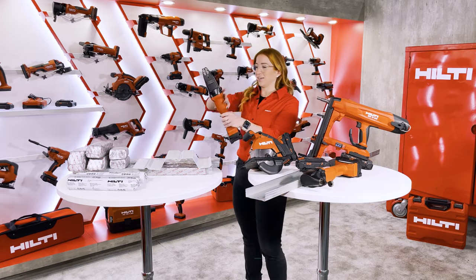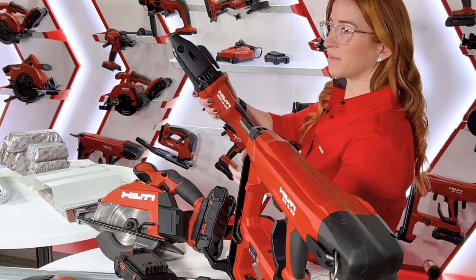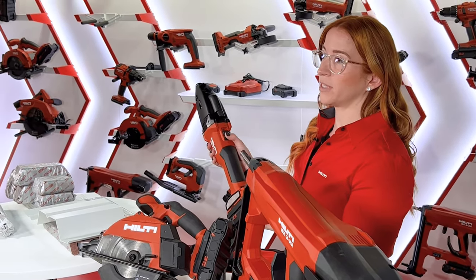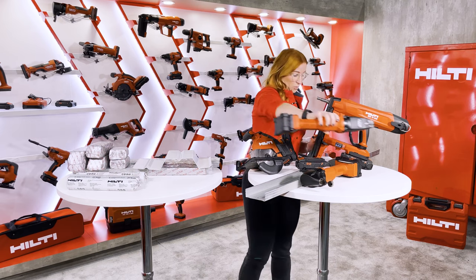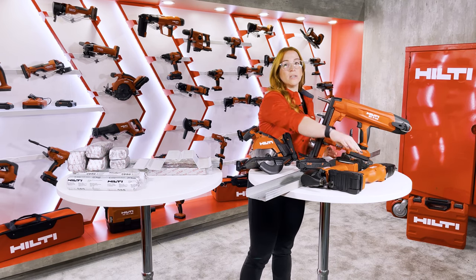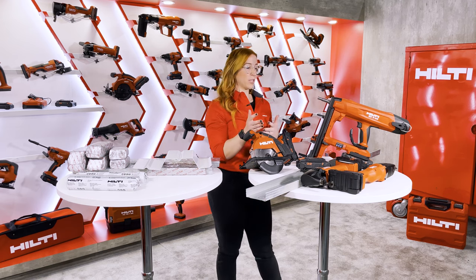Let's check out the shears. I've also got that auto on for this tool, and this is going to bring the speed you're asking for on the job site. It also has a brushless motor and a keyless blade exchange to keep productivity high and avoid having to go back to the shop to change that out.